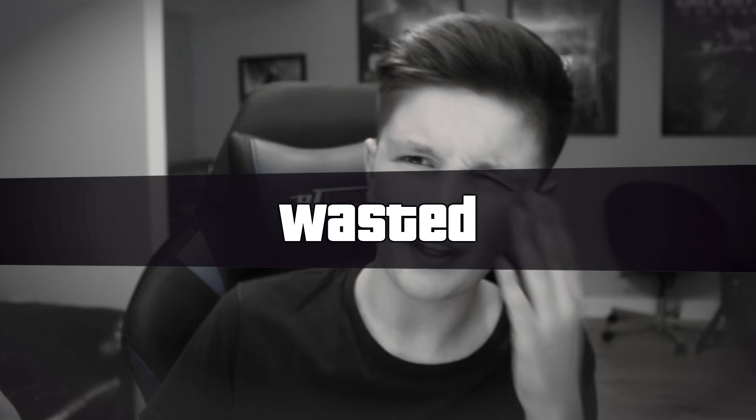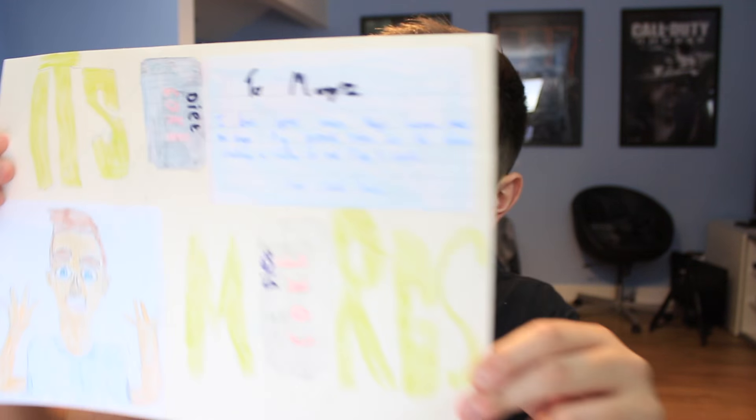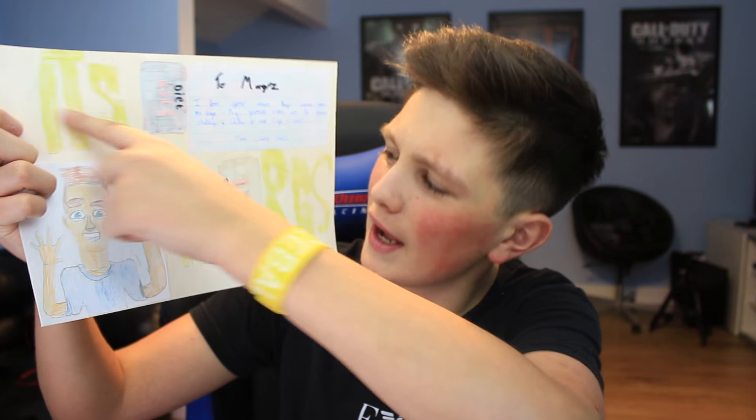This one is from Liam - he's drawn my cartoon logo, drawn some diet coke, and left me a note. Thanks a lot for that Liam. Now we're on to the final bit of mail for this video - and I saved something pretty big for the end. Look at the size of this letter! This is from Charlie Jones and he's drawn a massive picture - the cartoon logo, an It's Morgz diet coke can, and a note. Thank you so much for that - what an end to the video.